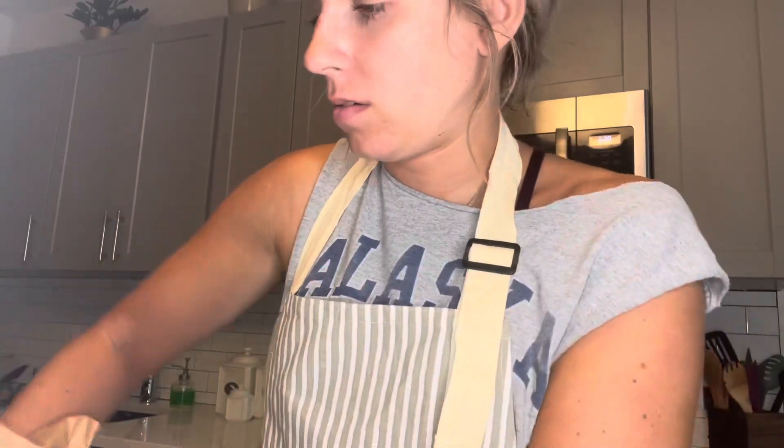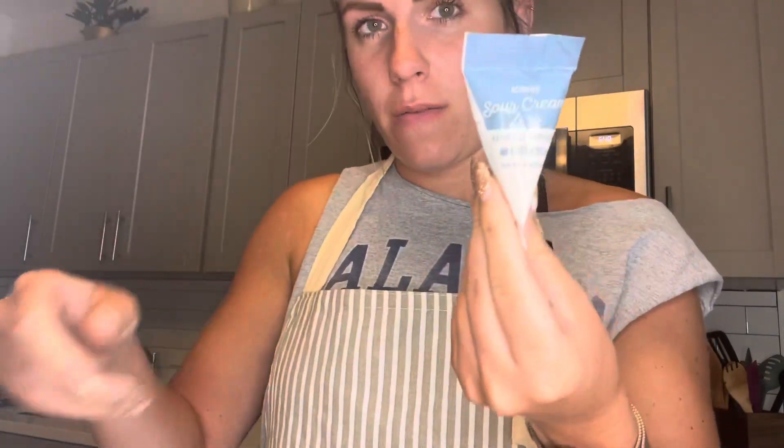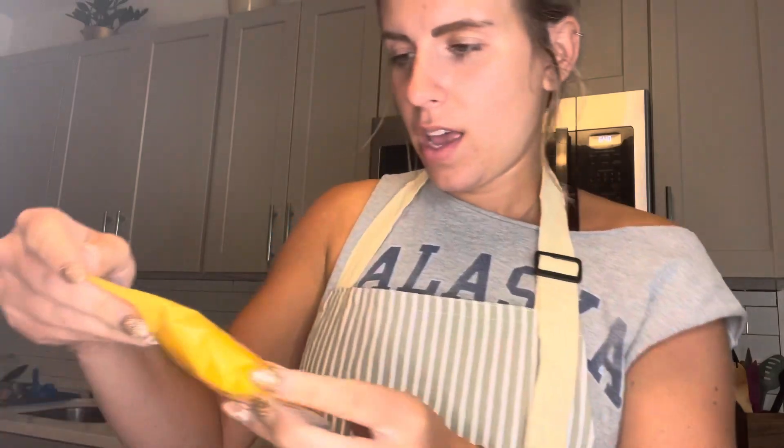The potato buns look good. It also has some Dijon mustard, ketchup, sour cream, and cheddar cheese. I'm going to put all this stuff together and let you know how it turns out — this is night one of our meals.